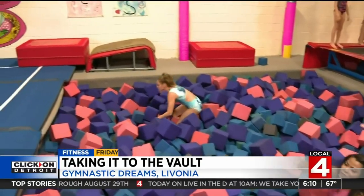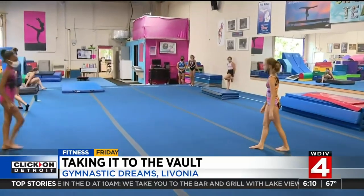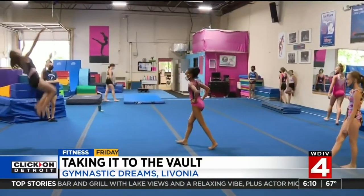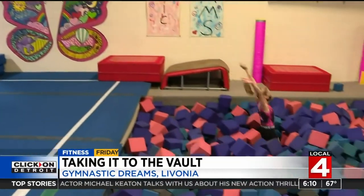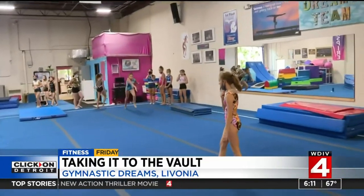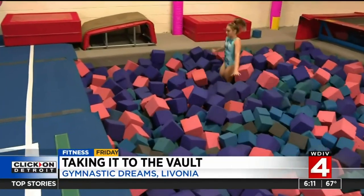As we're watching some of the real gymnasts do their tumbling, Diane, let's talk a little bit more about Gymnastic Dreams here in Livonia — the age range of the kids and adults that can come here. Yes, we have our parent-and-taught classes and adult classes that run Monday through Saturday. And we are really excited about our fall program that's starting up in two weeks.